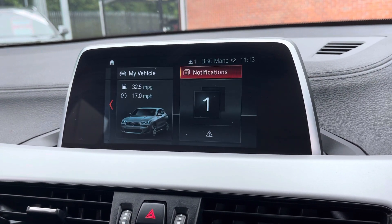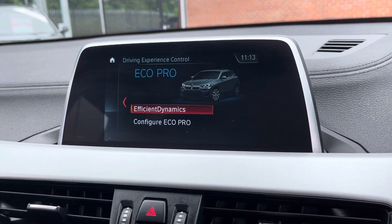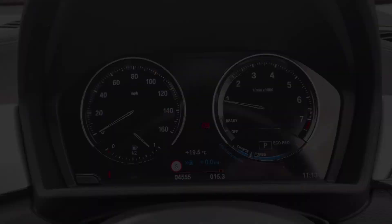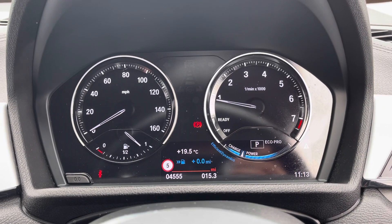You do also have your different drive modes. You have a choice of Sport, Comfort or Eco Pro, all depending on your driver preference. Moving over to your cockpit now, here you do have access to all the vital information you might need when on the go.